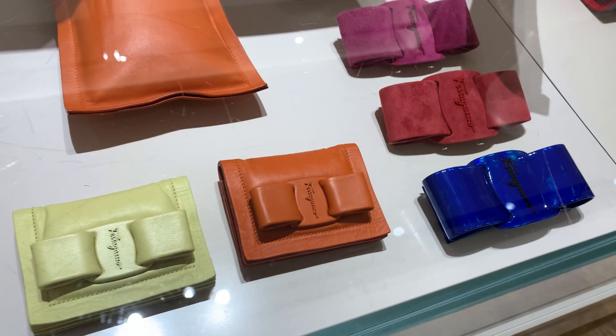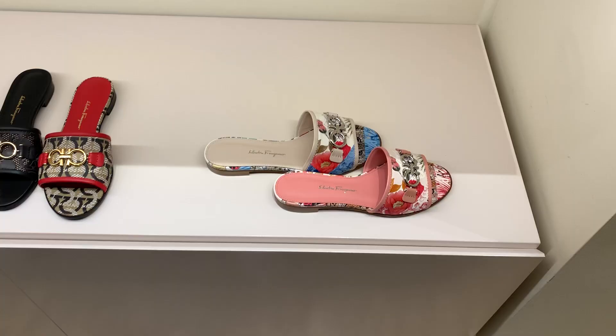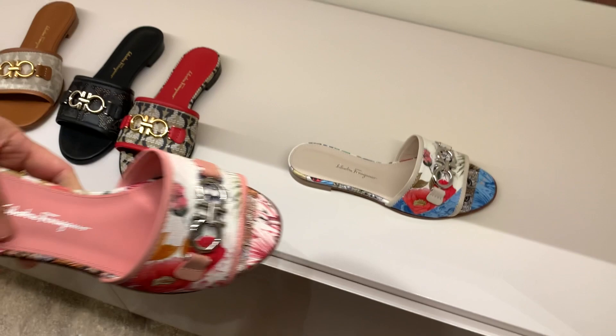There were also some really fun bright color small leather goods and accessories from Ferragamo. My favorite pair were the sandals — they did really, really well. They look very classic and are decently priced because it's the outlet, and it's really fun to have those bright color sandals for summer.